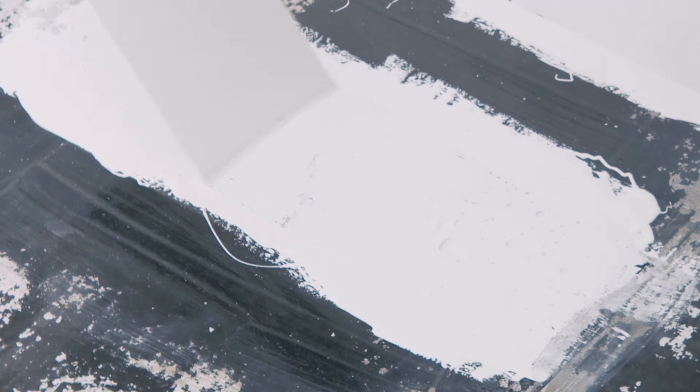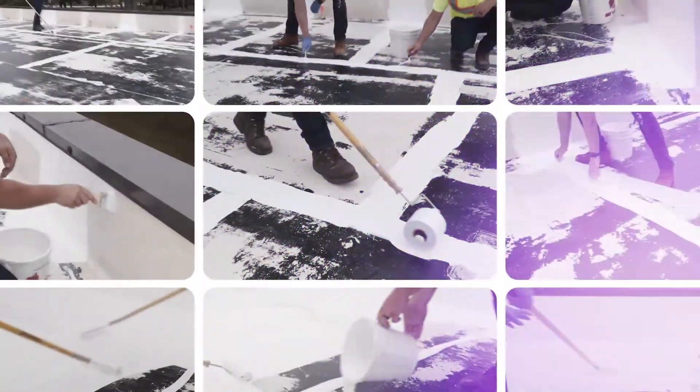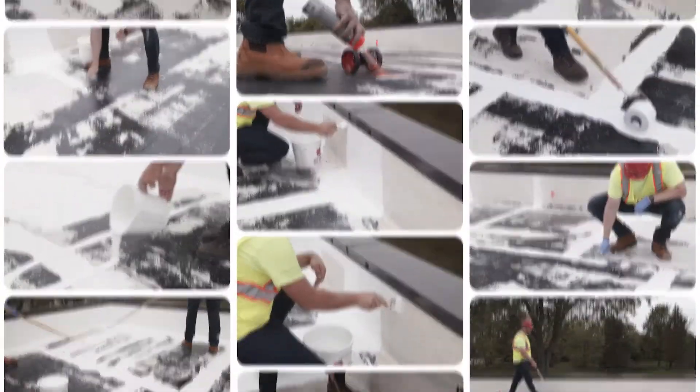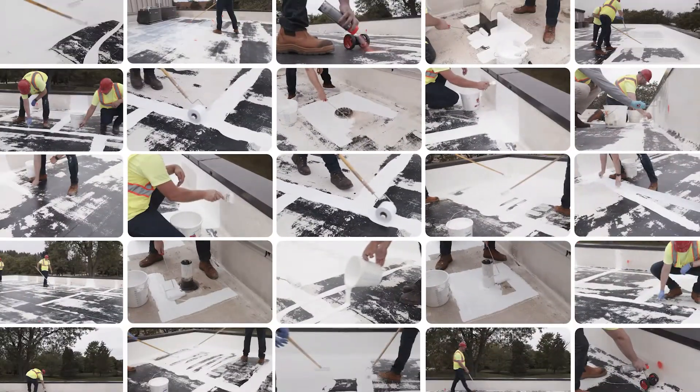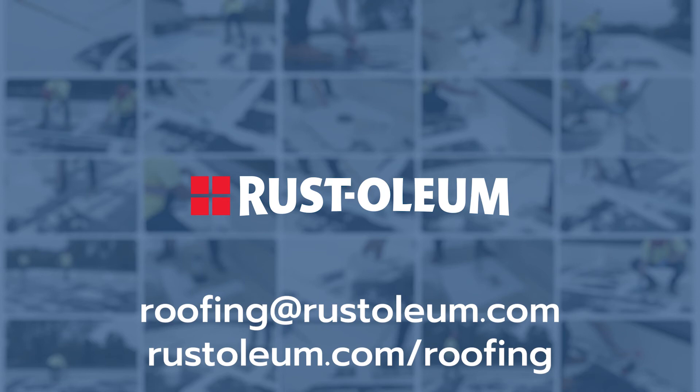After completing these four steps, Rust-Oleum can determine your roof eligibility. We want to ensure that you get the best solution for your roof. We're here to help. Reach out to the roofing experts at Rust-Oleum for more information at Roofing.RustOleum.com.